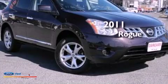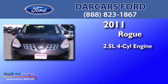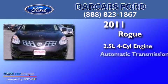This is a 2011 Nissan Rogue. It features a 2.5-liter four-cylinder engine and an automatic transmission.